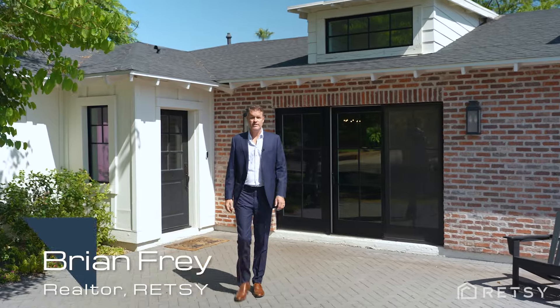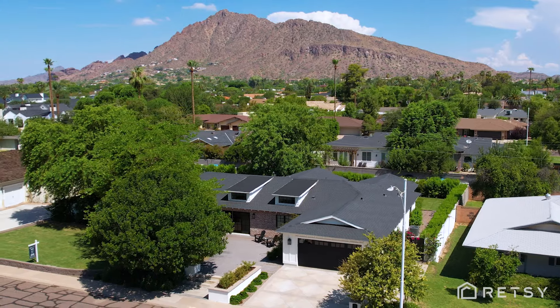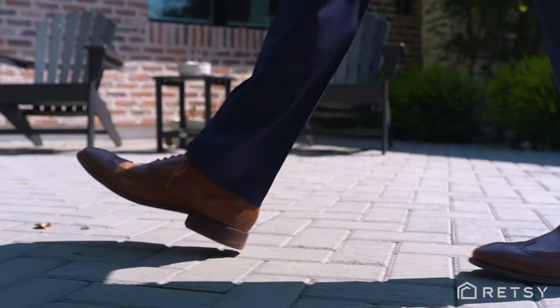Brian Frey with Retsy Real Estate and Forbes Global Properties. Today we're in the Arcadia neighborhood in Scottsdale, Arizona. This is one of the most popular neighborhoods in all of Arizona and this house is fantastic. Let's go check it out.